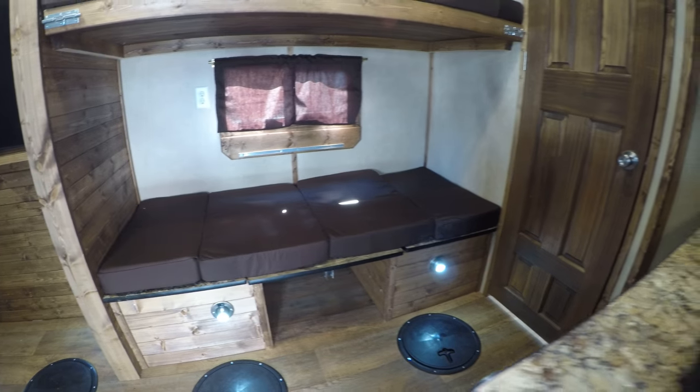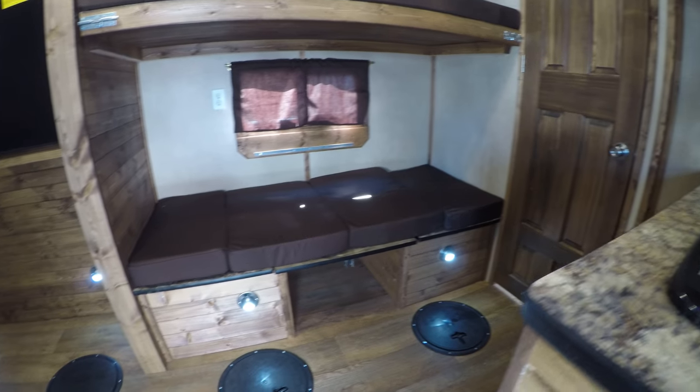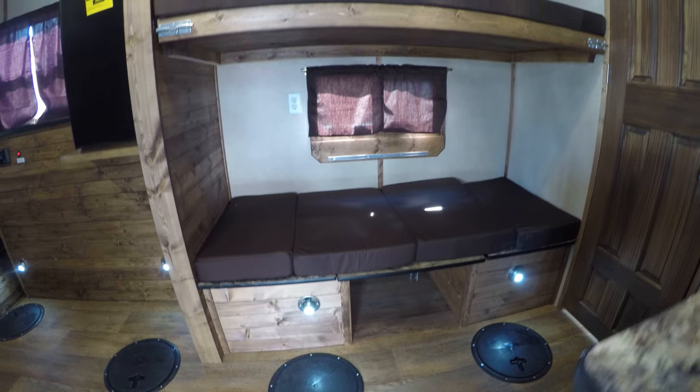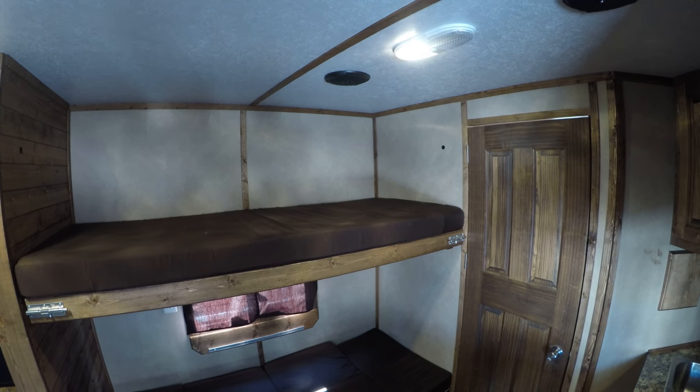This is a little two-person dinette. As you can see, it also folds down to about a six-foot bed. Once again you can see the LED lights for the holes. There's another bunk up here that you can flip up out of the way if you don't want to use it for sleeping.